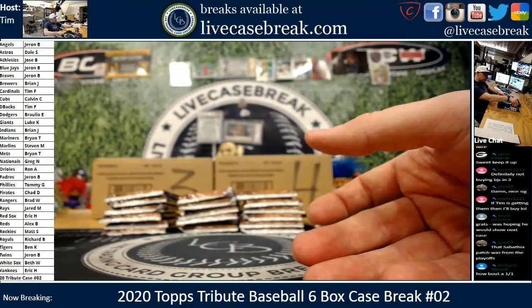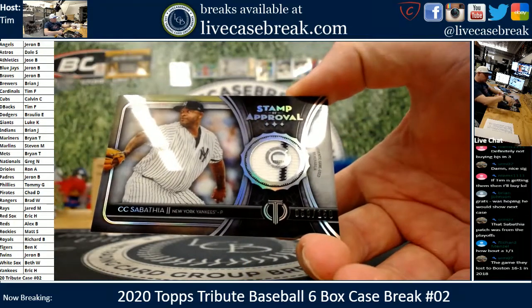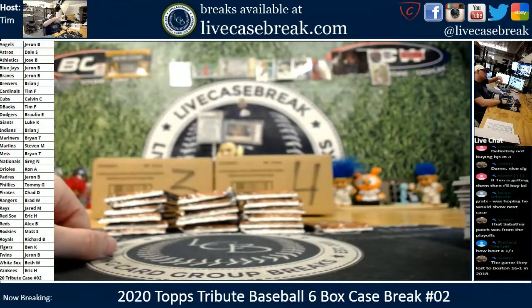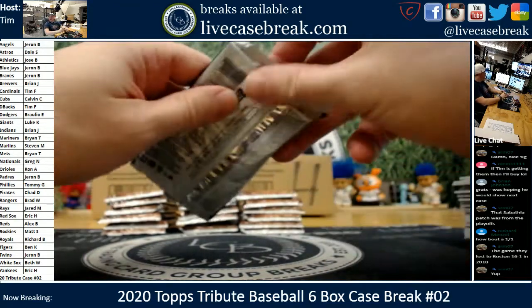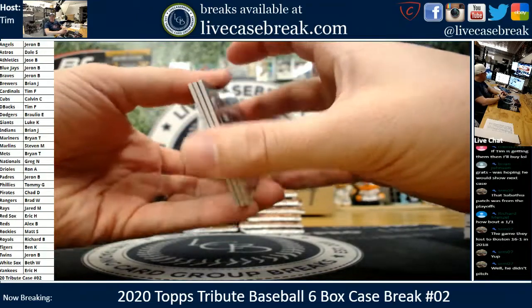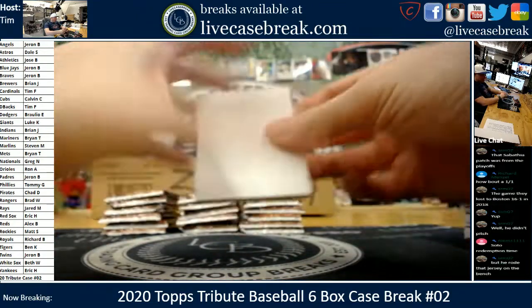Authentic game used. I like Cece. The game they lost to Boston 16 to 1 — oh man, kind of funny. Maybe a Sox fan will buy it for the memory. David Coney. Boggs. Last pack of box three, going sideways. Man.